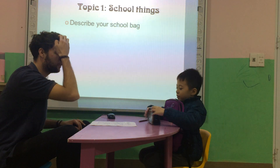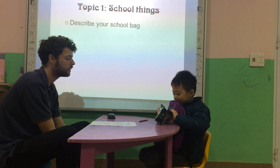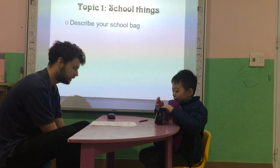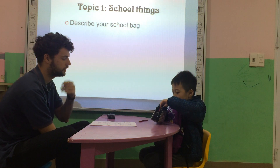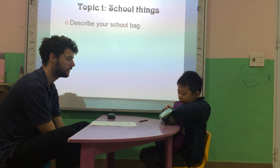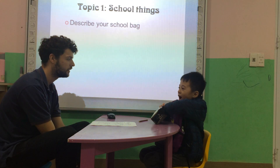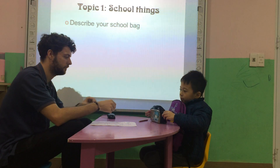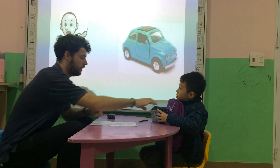What's in your pencil case? Nice. Good job. Okay. Close out. Okay.